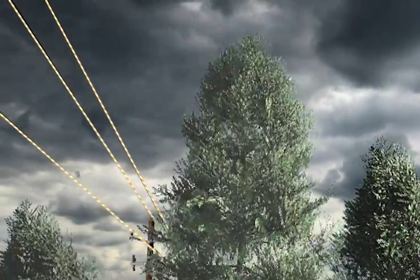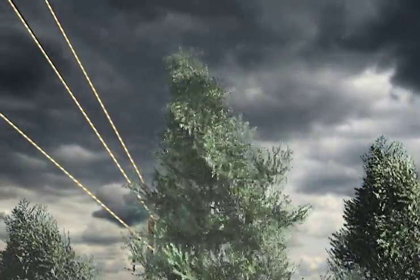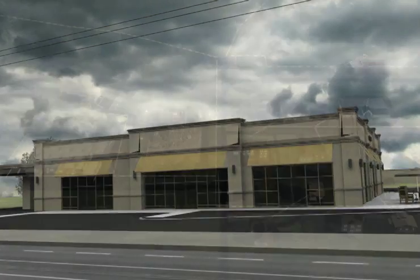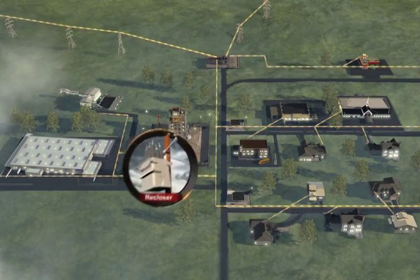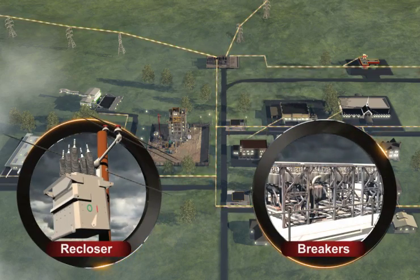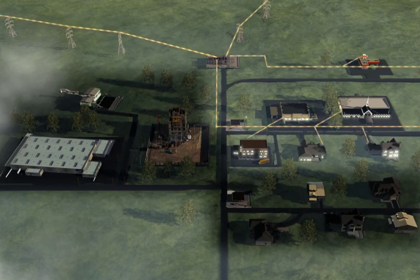An electrical flash occurs when a tree or limb contacts the lines. The flash is very dangerous and power must be stopped immediately. To stop the power, Georgia Power has installed reclosers and breakers. A blink is the normal result when one of these devices senses a problem and stops the power flow for a few seconds.